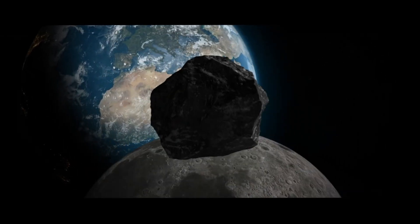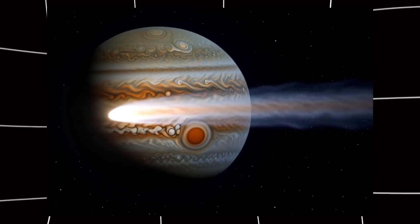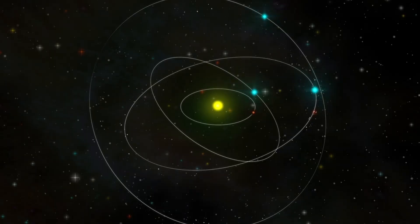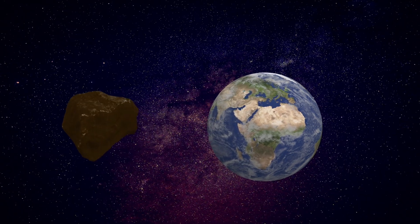The comet is currently passing through the constellation Virgo. After its closest approach to Earth on December 19th, it will continue moving through Leo and then head outward past the asteroid belt. By spring 2026, it will cross Jupiter's orbit, and then, slowly but surely, it will leave our solar system forever. This is a limited-time opportunity. Once 3i Atlas is gone, we won't see it again. Ever.